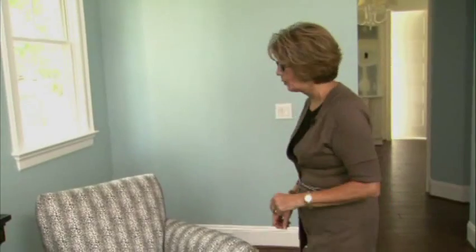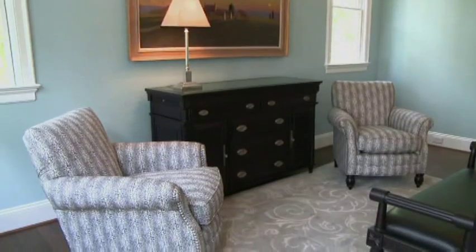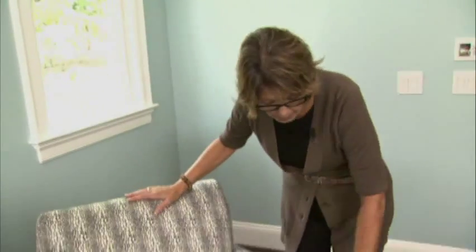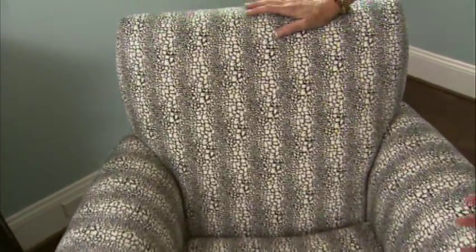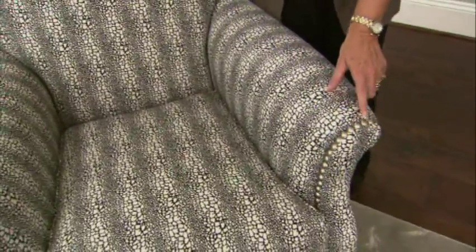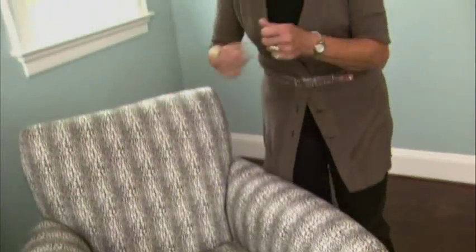In a master bedroom, you always want to have seating if at all possible. Even if your room is small, maybe you can find space for just one chair in a corner with a table and a lamp. We were lucky — we had room for two chairs, but I still didn't go big scale. I went to a smaller, more conservative size of club chair. The fabric I selected is a black and white animal print, and we accented it with brushed nickel nail heads. This ties in perfectly with the hardware on our cabinets — again, it's tying it all back together and making it match.